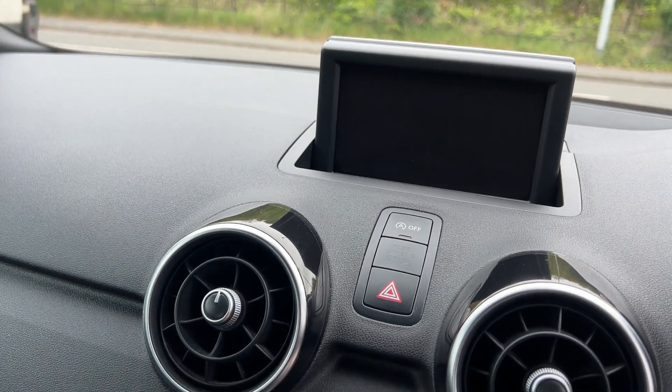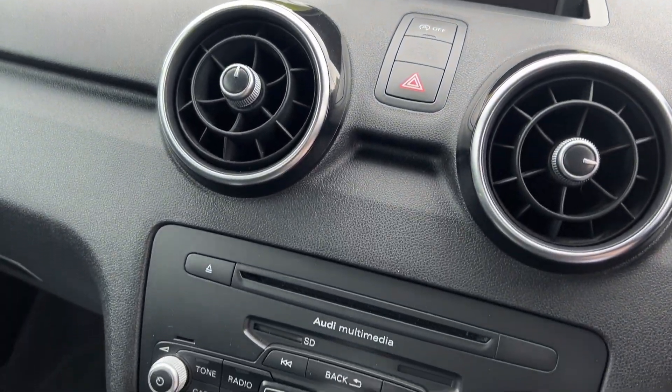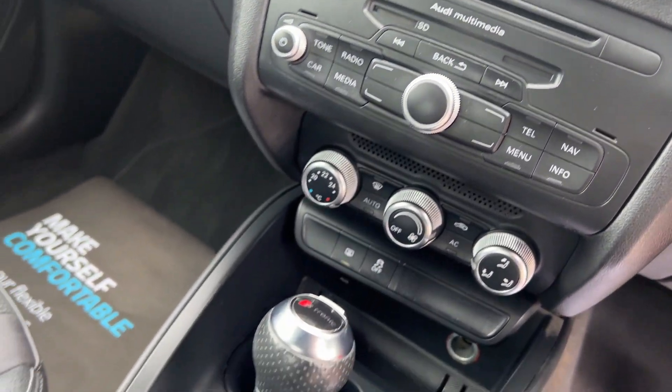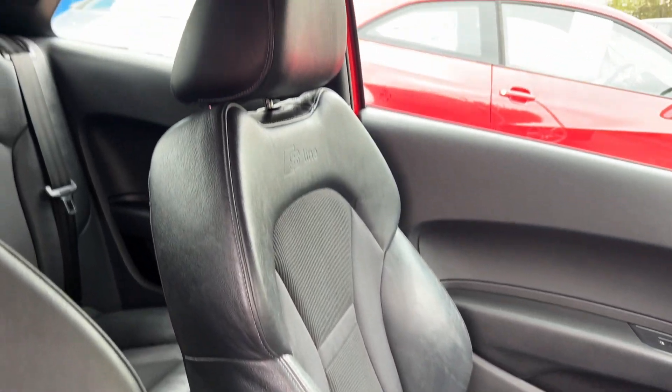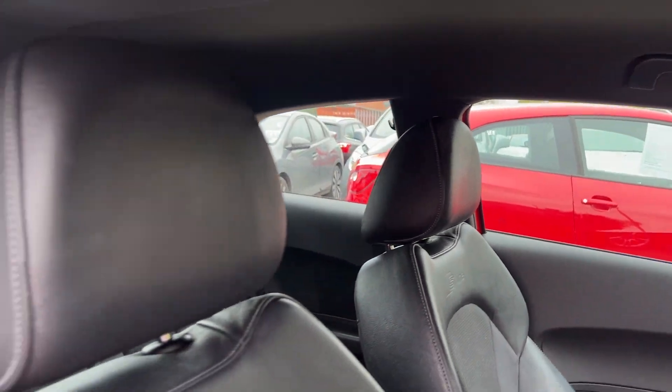Inside the car: electric windows, radio CD media system, air conditioning, automatic transmission, half leather, half cloth seats in a grey interior.